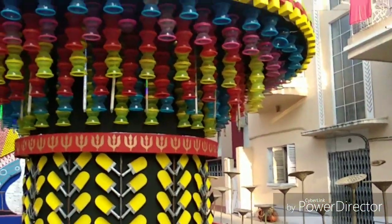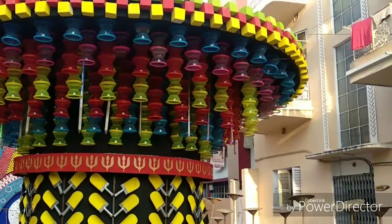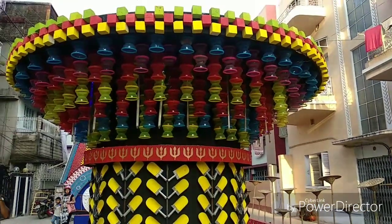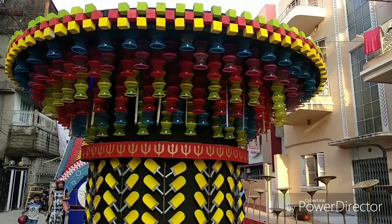Here we are entering the second one. I must say I was really moved by the first pandal that I hopped in today — it was really spectacular.